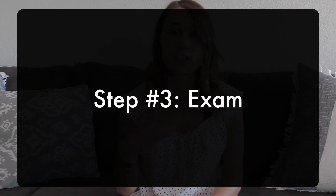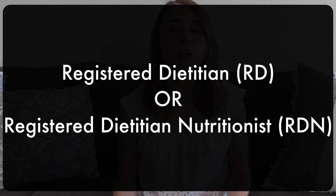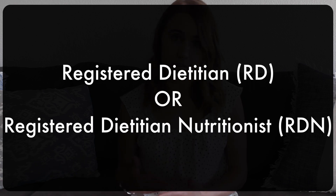Next is the exam. Finishing all those competencies during your internship will help set you up to take it. After that, you become a registered dietitian, and you can call yourself either a registered dietitian or RD, or a registered dietitian nutritionist, RDN. Those credentials mean the same thing — it means you went through that whole process.